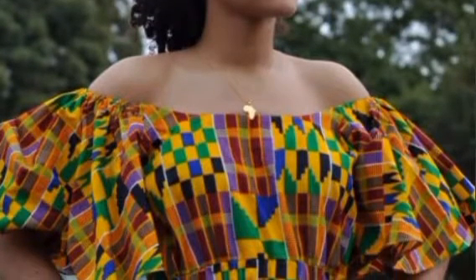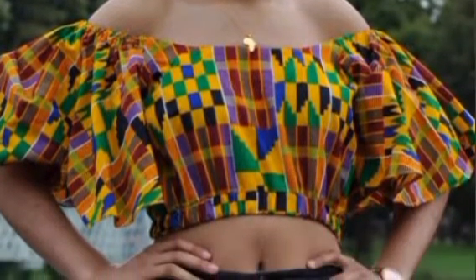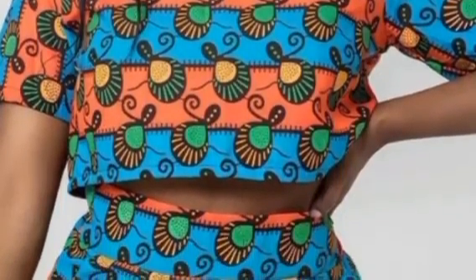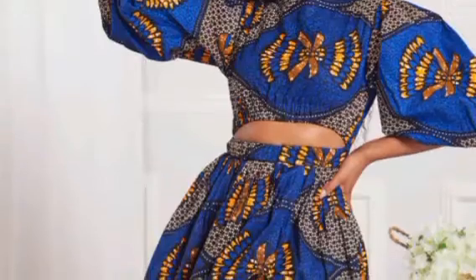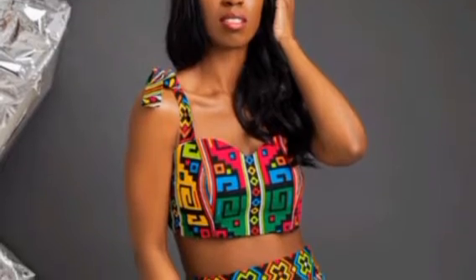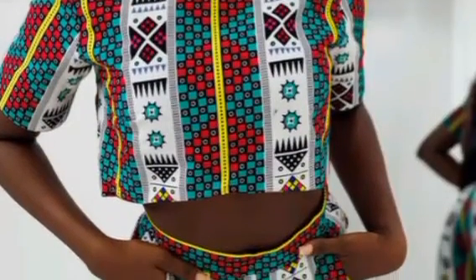Number seven is crop tops. People really like crop tops. It's all about the fabric you use — whether it's a cutting fabric or whatever you choose, just make sure it comes out nice. Style it however you want and you're going to be selling easily because crop tops are easy to wear.